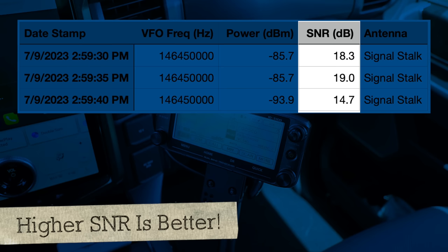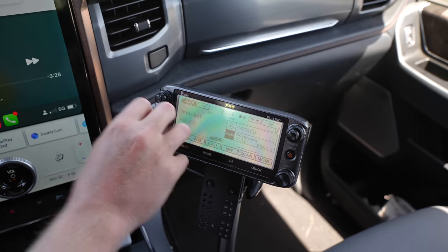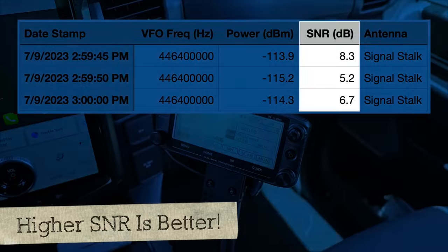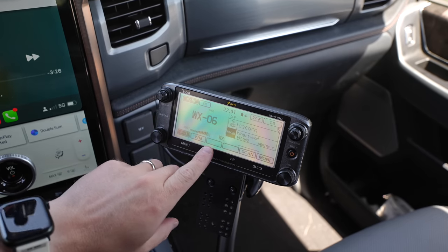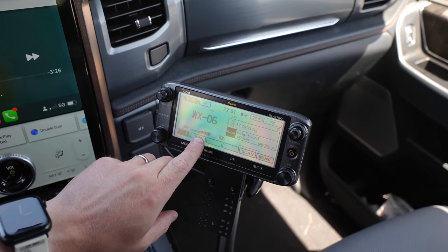If you are considering getting your ham radio license, go check out hamstudy.org — highly recommended. Kilo India 6 November Alpha Zulu — this is the Signal Stuff Signal Stock coming at you, doing an antenna test at 2:59 p.m. on 2 meters and 70 centimeters. We're peaking max strength receive on the Signal Stick on the weather station.